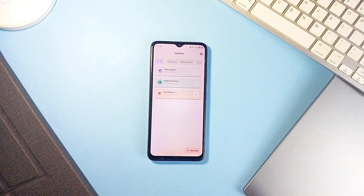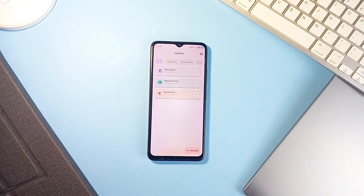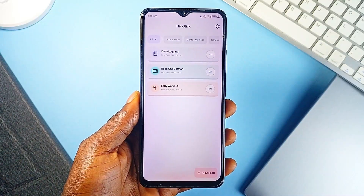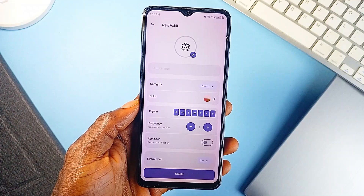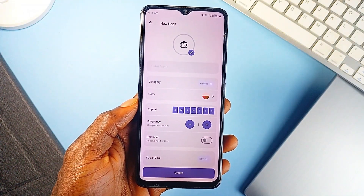If you've been looking for a distraction-free habit tracker application that actually respects your privacy, Habstack is a new app — as at the time of this video — and gets a lot of things right. It is lightweight, works entirely offline, and never asks for an account, permissions, or personal data. That alone puts it in rare territory among Android habit tracking applications.